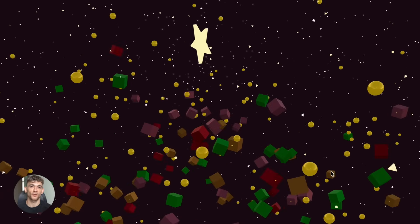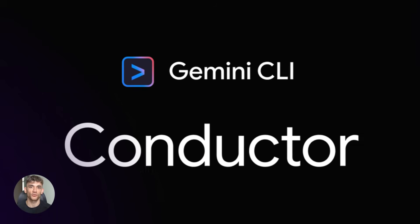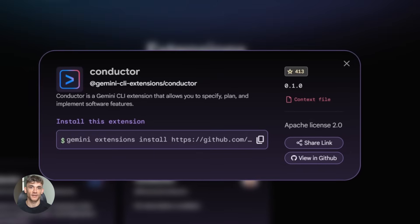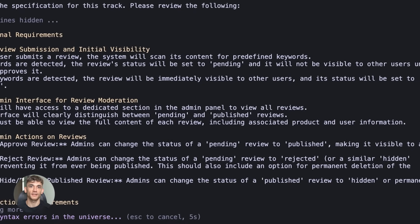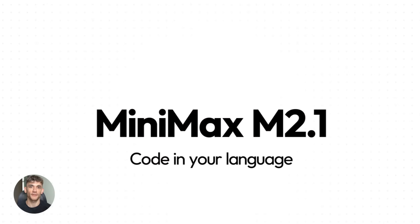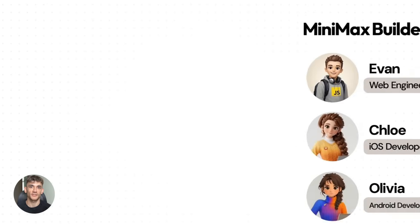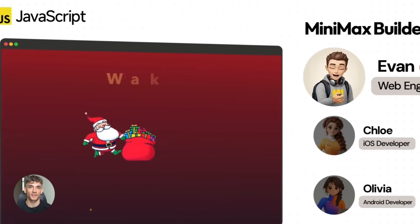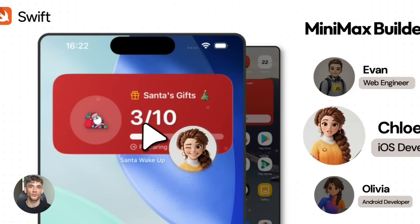Today we're talking about two massive releases. First, Gemini Conductor — Google's new extension for the Gemini CLI that completely changes how you build projects with AI. Second, Minimax M2.1 — an open source model built specifically for coding, agents, and long-term planning. When I say long-term, I mean it can handle complex multi-step workflows that other models just can't.